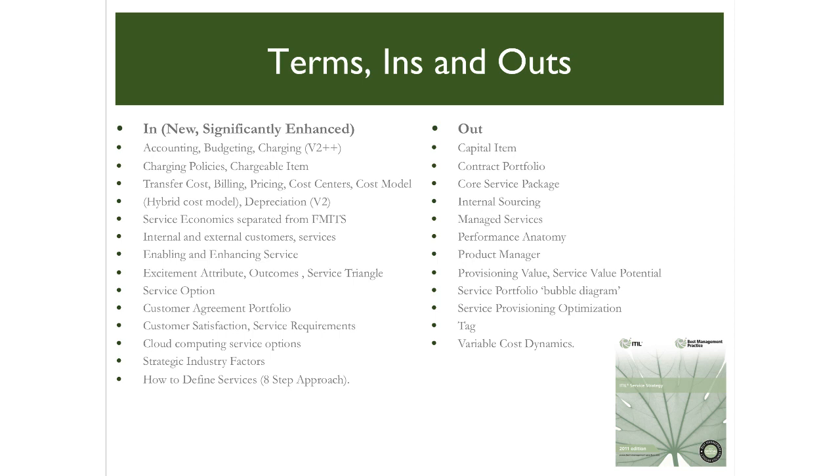The financial management of IT services is tied back to business fiscal decision making through the introduction of enterprise financial management. New terms such as internal and external customers and internal and external services introduce new concepts. Customer satisfaction now has its own dedicated section, linked to service requirements and service options. Another welcome addition is a detailed explanation in the form of an eight-step approach on how to define services. Terms no longer referenced include capital item, core service package, and variable cost dynamics.